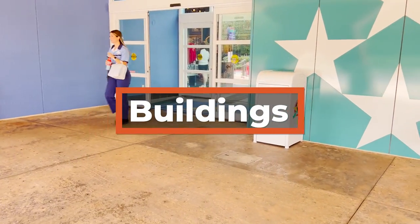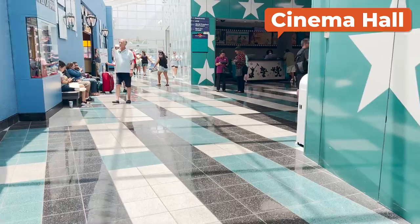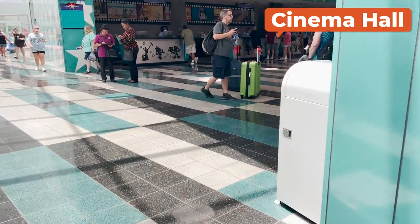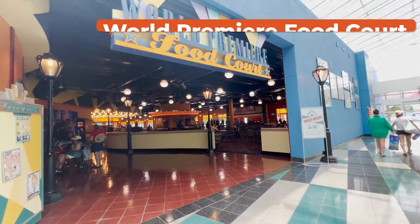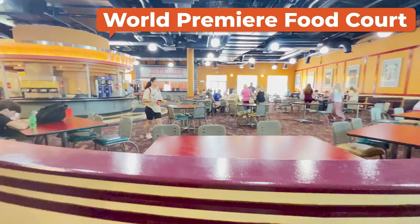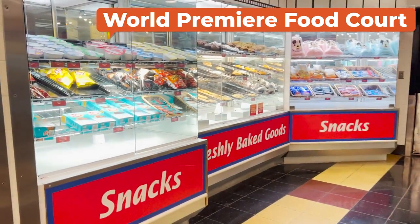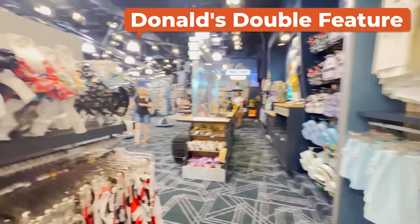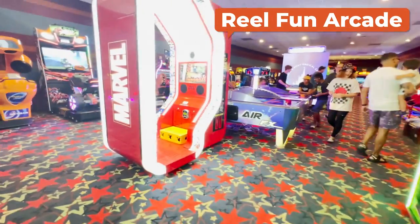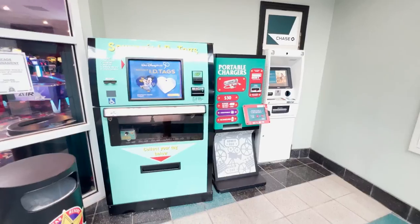As you pull up to All-Star Movies, the first thing you will see is the main building called Cinema Hall. Within this building, you will find super handy things you can make use of throughout your trip. That obviously includes the front desk, as well as the well-themed World Premiere Food Court, the Donald's Double Feature Shop, and the Real Fun Arcade.